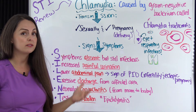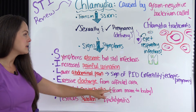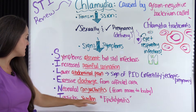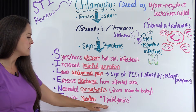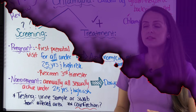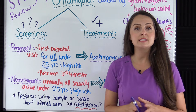Other symptoms include excessive discharge from the affected area wherever the chlamydia is residing. Neonatal conjunctivitis can occur from mother to baby during the delivery process. In male patients, the testicles can become swollen — the proper term for this is epididymitis.